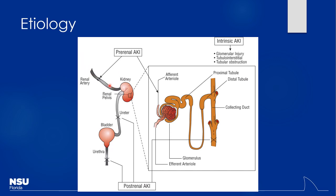Anything before the glomerulus is considered pre-renal. Functioning portions of the kidney itself — glomerular, tubular, or interstitial — are intrinsic. Anything afterwards is post-renal. For example, methotrexate can precipitate out in tubules causing intrinsic injury, or it can precipitate out in the ureter causing a post-renal obstructive issue. The same drug can cause issues at different stages.